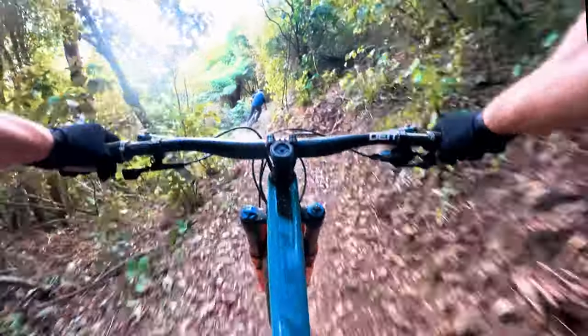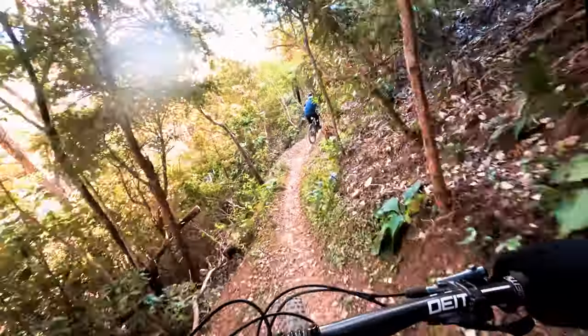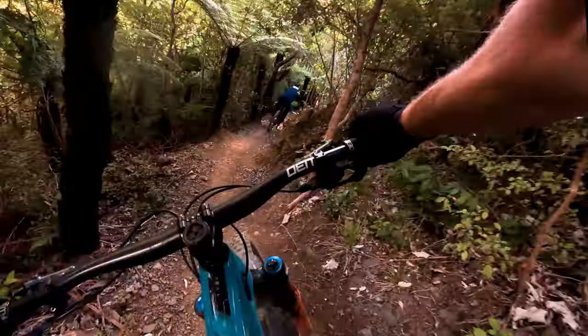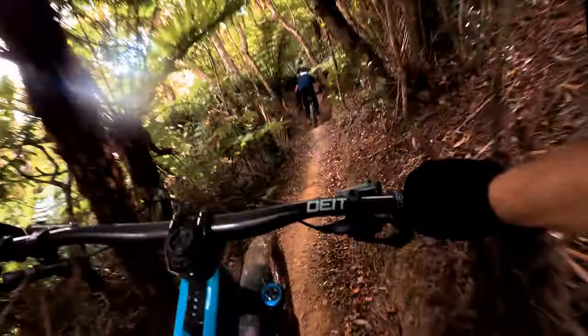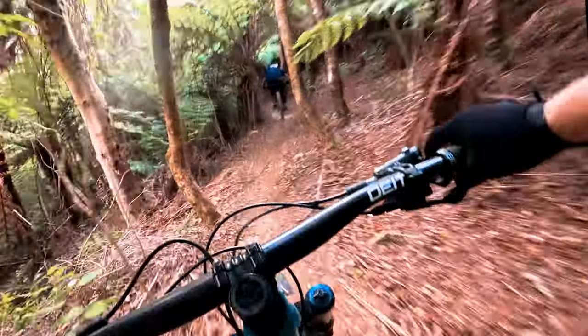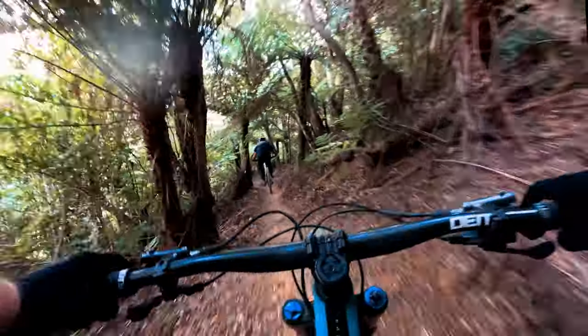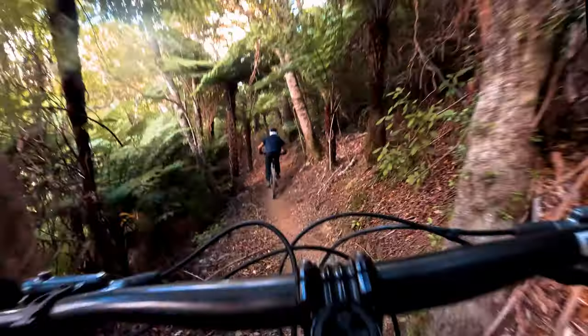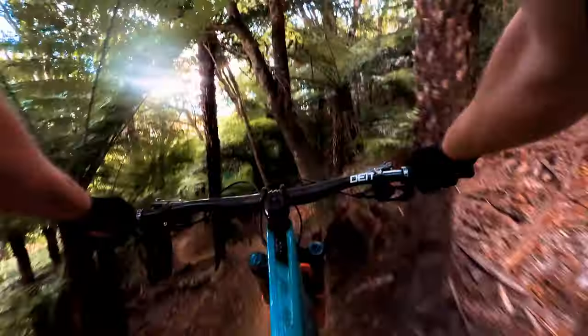Back tyre sliding. Bit of shape there. Some of the roots starting to show themselves. Should be quite a different track to those that are from out of town and haven't ridden there for a while. It was pretty fresh last year. Little gap there.